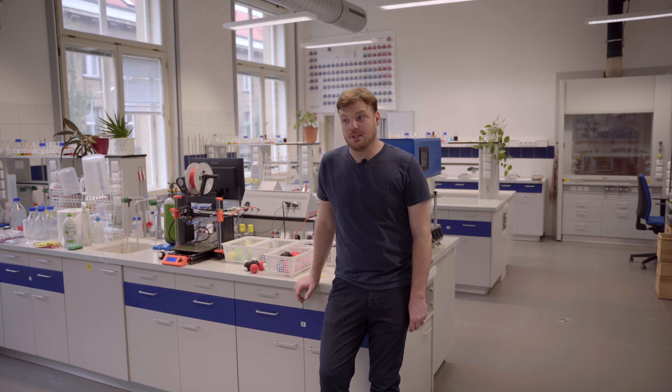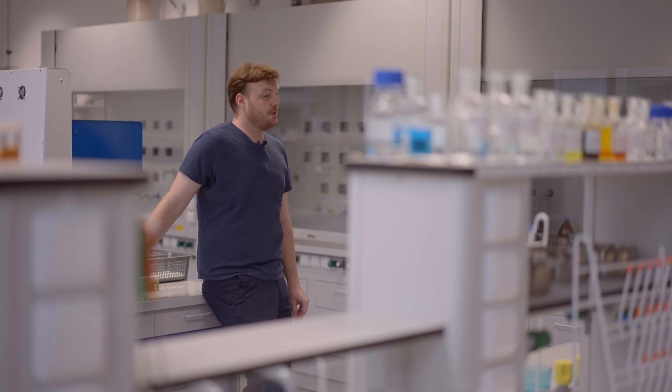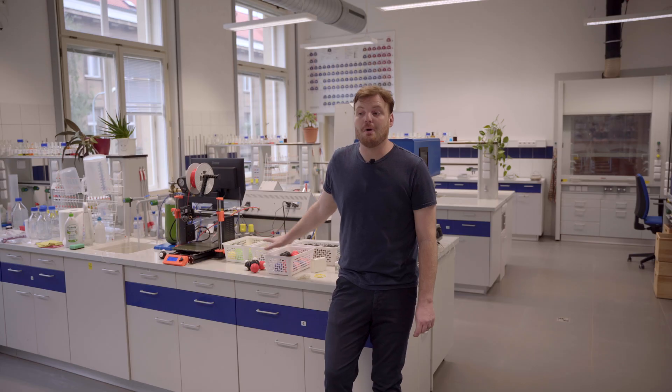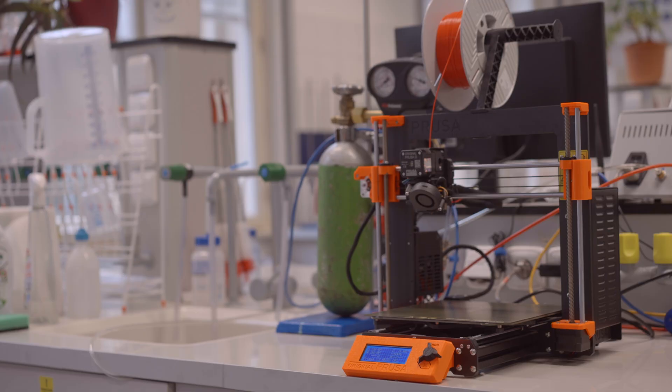I could imagine our lives without 3D printing, of course. After all, I remember what it was like living without the Internet — this is somewhat similar. Just like the Internet, 3D printing has become a part of our daily routine. It helps us every week in some way, and it's such a useful and convenient technology to have on hand.